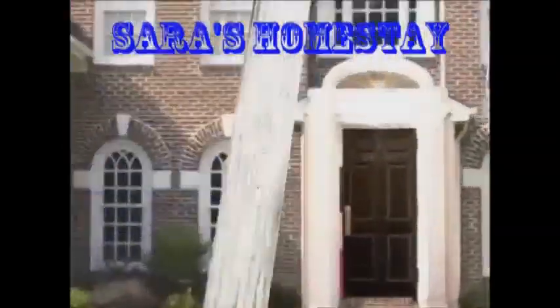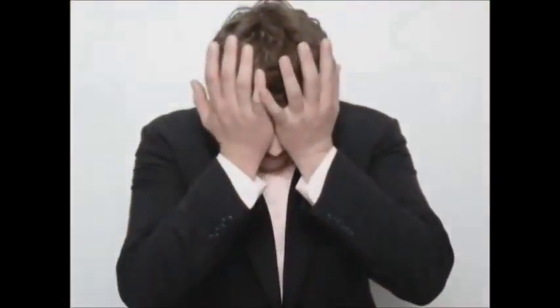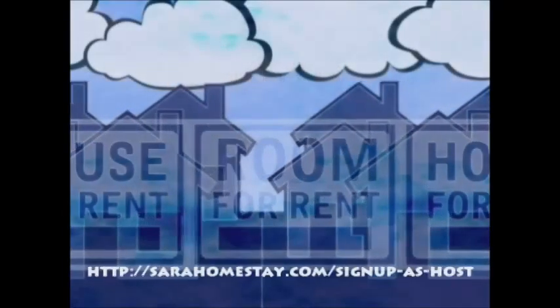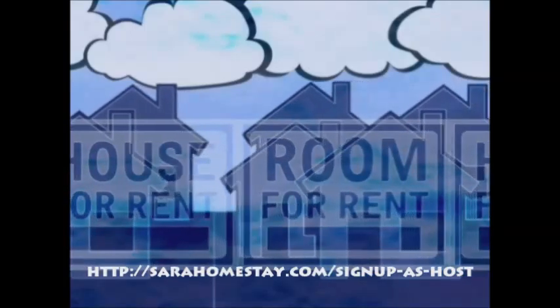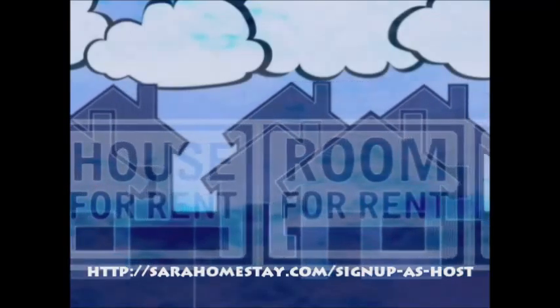Having trouble renting your apartment? List your space on our international student-focused website, free of charge. You can have multiple listings today. We provide access to 75,000 plus viewers from around the world seeking a short-term or long-term stay.